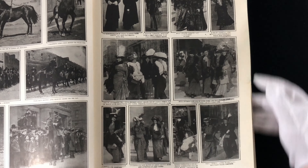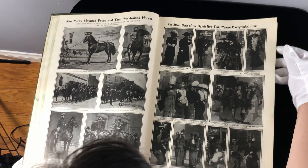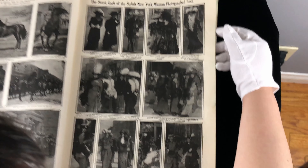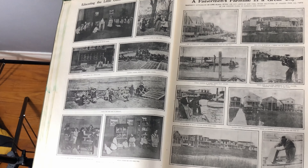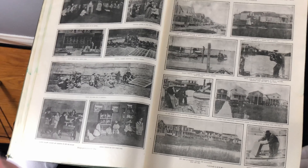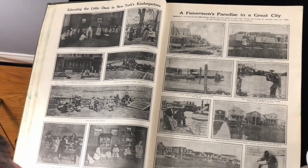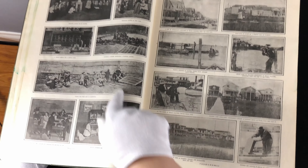New York's mounted police and their well-trained horses. The street garb of the stylish New York woman photographed from various different angles — people wore a lot of clothes back then. Must have been very expensive being alive in 1908. Educating the Little Ones in New York's kindergarten — kindergartens were very different back then, not so many students. Look how few students were in each class.